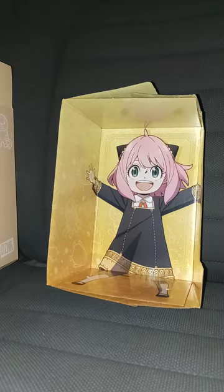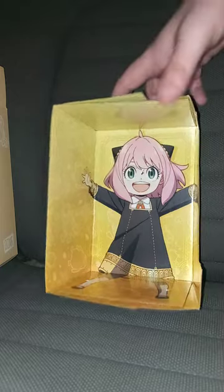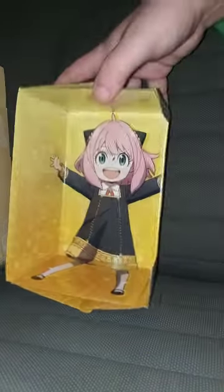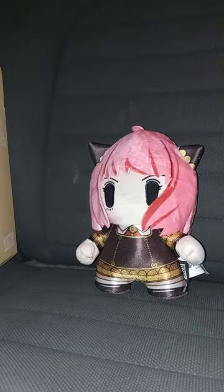At first I thought the video had stopped after I got the little plushy out of the box, but no, it was still paused. Here's the picture of Anya. Now let's get to the plushy in 3, 2, 1. I'm not going to lie — this is literally the cutest unboxing I've ever done in the history of unboxings.